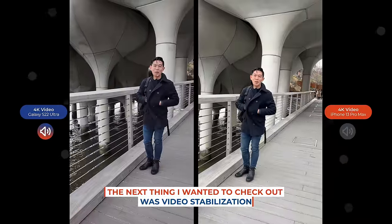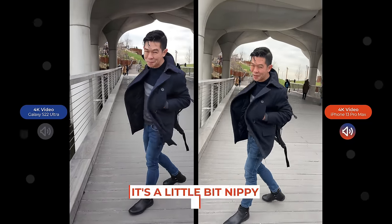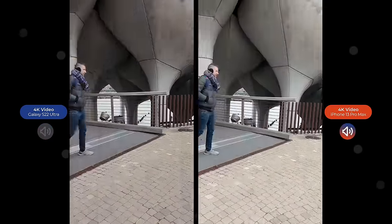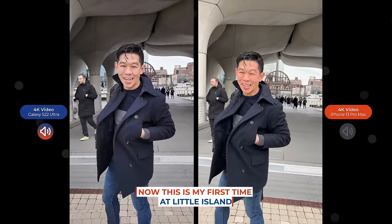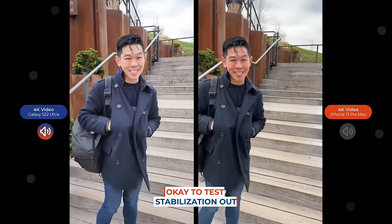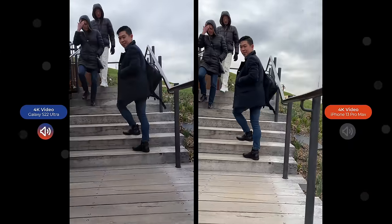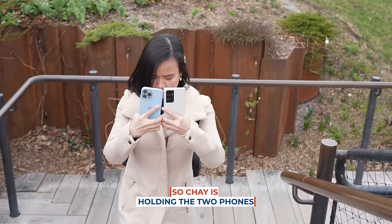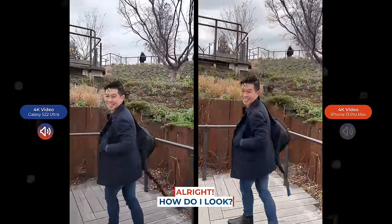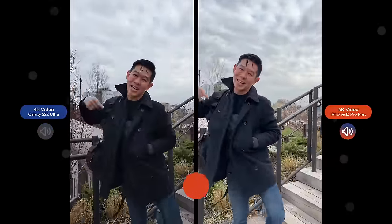Next I wanted to check out video stabilization, so I'm taking you on a walk through New York's Little Island — it's a little nippy, but follow me. This is my first time at Little Island; it's basically a man-made island that's also a park. To test stabilization, we'll walk up these steps and see how bumpy the camera gets. Chai is holding the two phones while I walk backward and climb up the steps. Let me know in the comments section whether it's shaky or smooth.